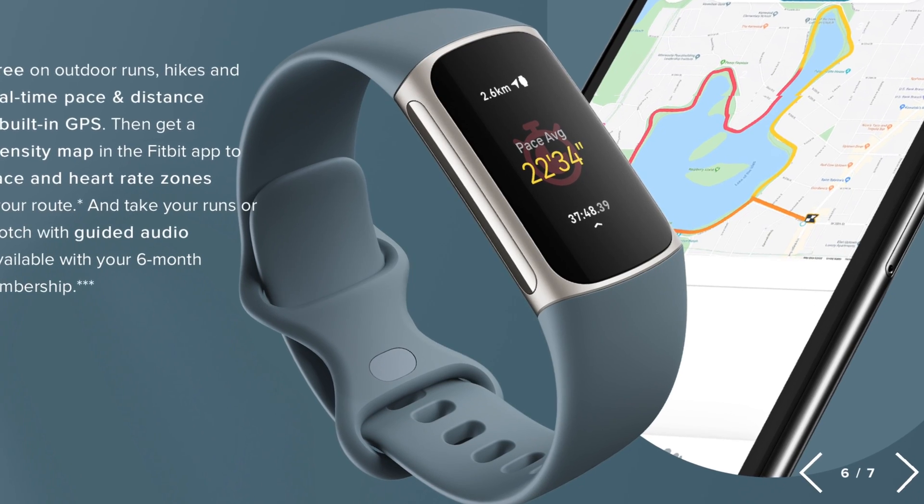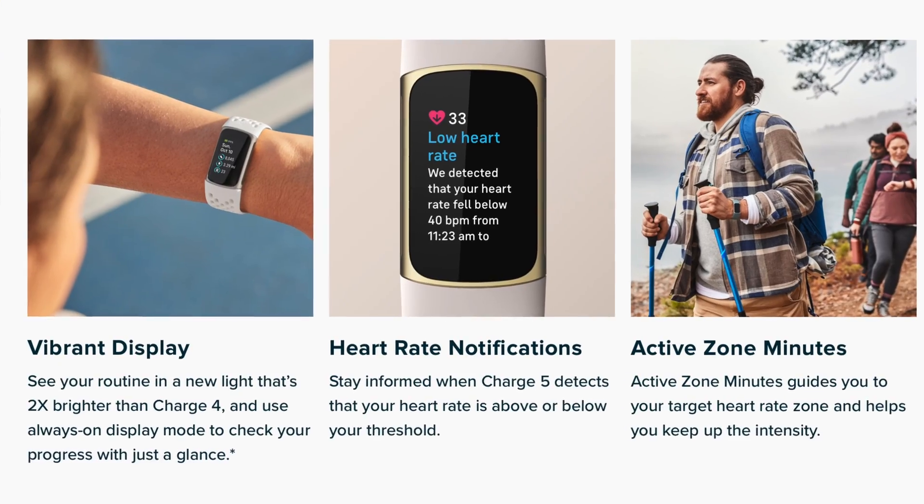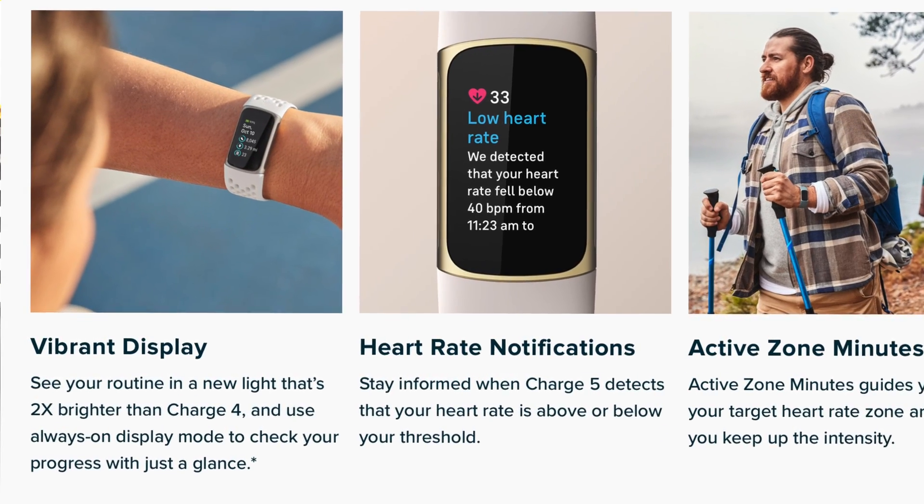Speaking of the display, this one is a lot better than the already good Charge 4. It's now a full-color screen, not a grayscale screen like we've had this entire time, and it's fully interactive — you can tap, swipe, everything, as it's been since the Charge 3. It's also two times brighter, and it's finally an always-on display, or at least always-on can be enabled. Up until now, the only Fitbits that supported always-on display were the smartwatches, namely the Versa line and the Sense, but it's great to see this come over to their trackers.